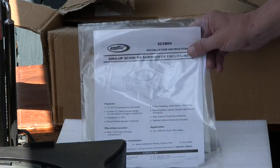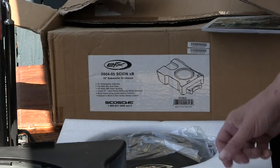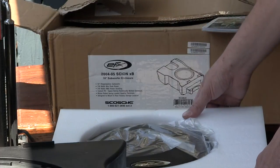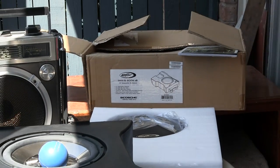So I bought this brand new way back when, and I have since sold the vehicle, so it's for sale. To prove that it works, I wanted to show it to you with some music playing through it.